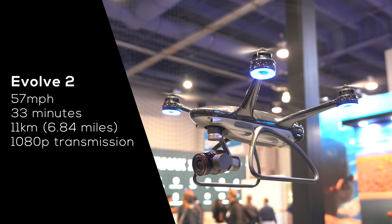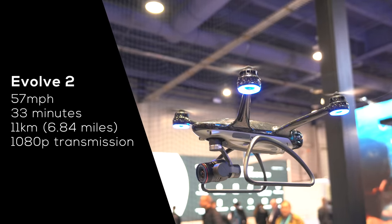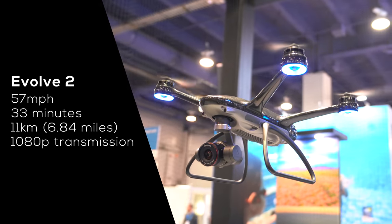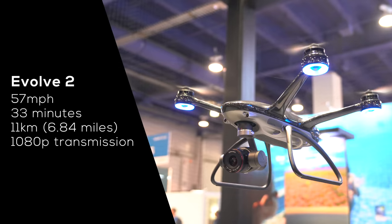When you look at specs like 4K video at 120 frames per second and ProRes recording, you begin to understand why this drone costs so much. The drone also packs a 33-minute flight time and a 57 mile per hour top speed. There's just a lot to love about the Evolve 2 and I cannot wait to get my hands on it.